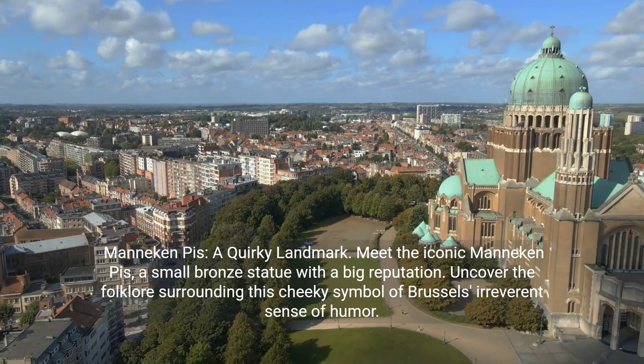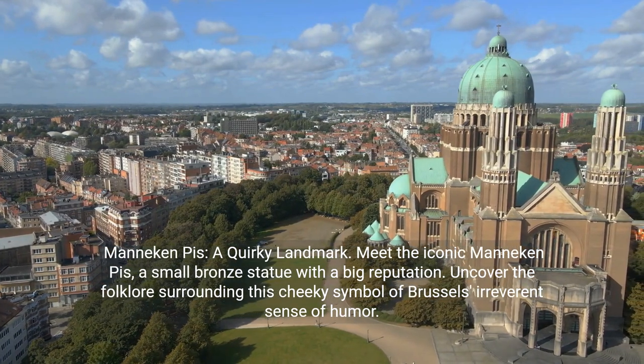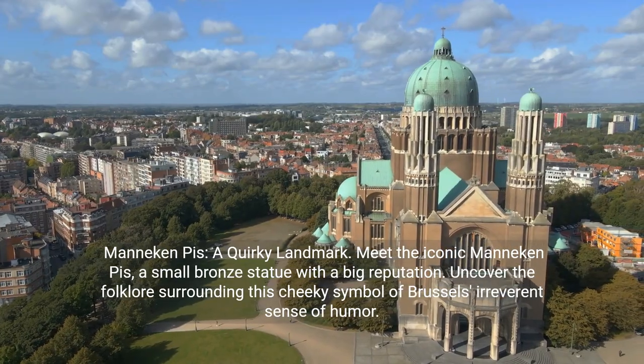Mannequin Pis: a quirky landmark. Meet the iconic Mannequin Pis, a small bronze statue with a big reputation. Uncover the folklore surrounding this cheeky symbol of Brussels' irreverent sense of humor.